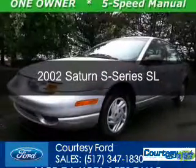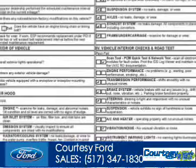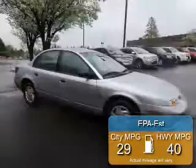This is a used 2002 Saturn S-Series, powered by front wheel drive, four-cylinder engine, and a five-speed manual transmission. Great fuel efficiency saves you money by requiring fewer trips to the gas station.